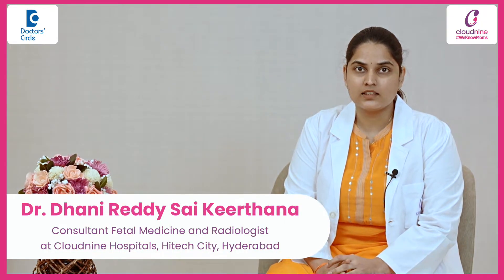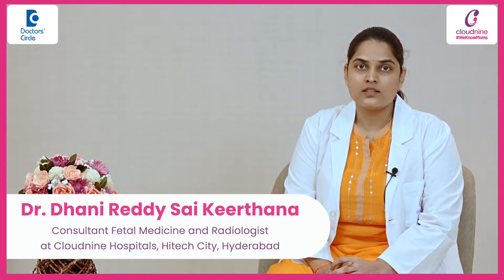Hello everyone, I am Dr. Kirtana Danireki. I am a consultant radiologist and fetal medicine working in Cloud9, Hitek City, Hyderabad.